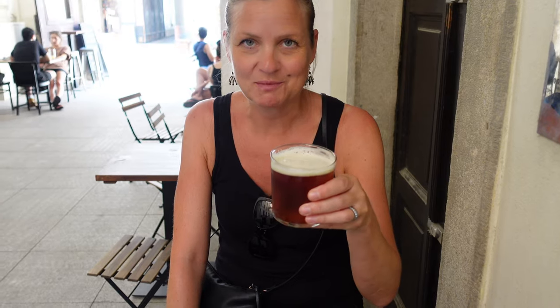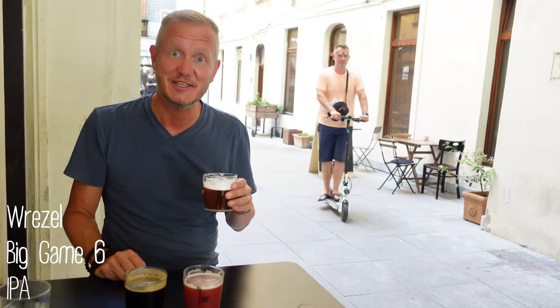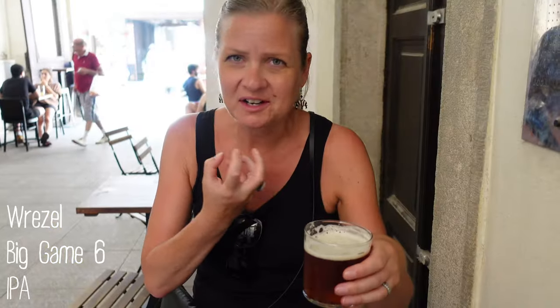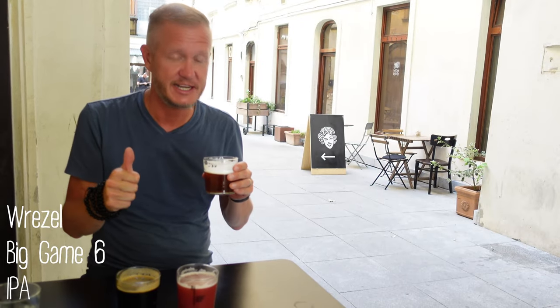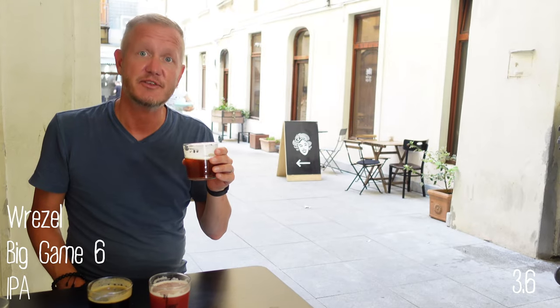Let's start with a triple west coast IPA. As you can see from the color, it's very rich. It's a good one — bitter. It's definitely on the thicker side. Dark honey. Very, very nice. I really like this one — a lot of honey. I will give this a 3.6. This is a 3.7. Really good.